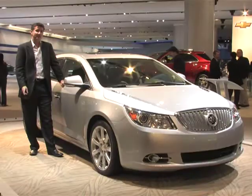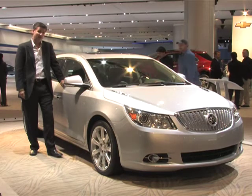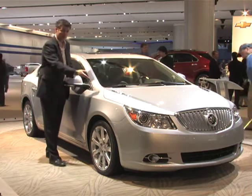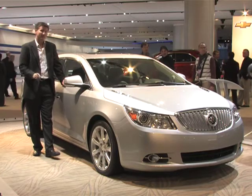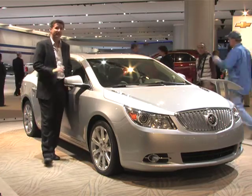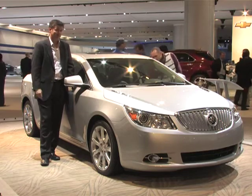I'm standing here next to the 2010 Buick LaCrosse. If you ever cared about Buick, you probably never have. If you ever cared about portholes, you probably never have, but this might be the first Buick you should take a look at. This is actually designed in China, so it's unlike any Buick you've ever seen here in the American market. This is definitely not your father's Buick.